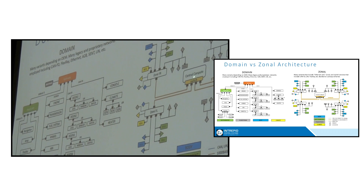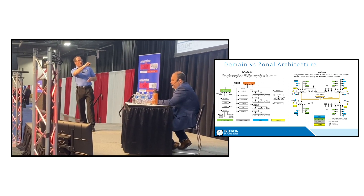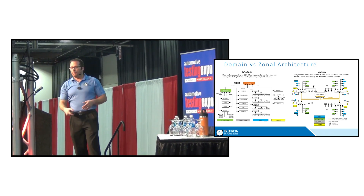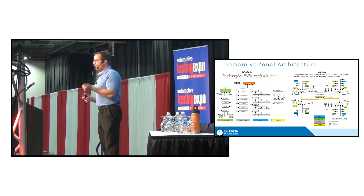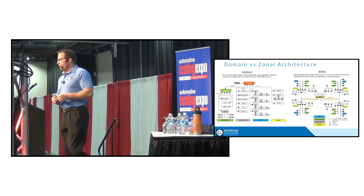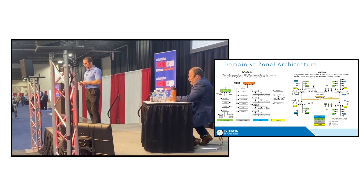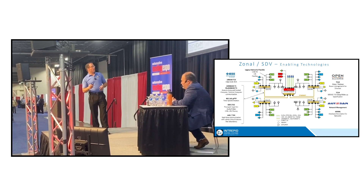So in a zonal architecture, we have a central compute making most of the decisions. The I/O goes over a high-speed network to a zonal controller. The zonal controller has the job of aggregating and unpacking the I/O going to and from the actuators and sensors, and essentially the edge nodes become as much as possible dumb sensors and actuators. This reduces the number of ECUs in the vehicle, reduces wiring harness complexity, and most importantly this is the easiest and best platform for a software-defined vehicle. Zonal architecture is already what almost every major global OEM is driving towards.